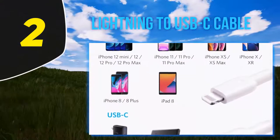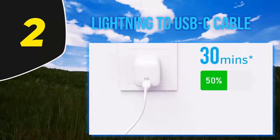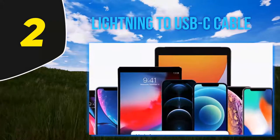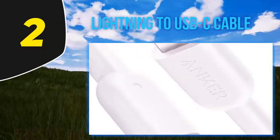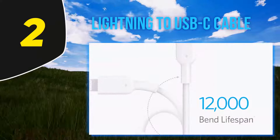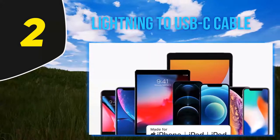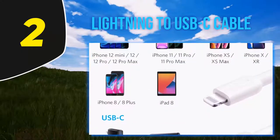Coming in at number 2: the Lightning to USB-C cable. We've previously recommended Apple's own Lightning to USB-C cable, but Apple seems to refuse to keep it in stock through Amazon's website. Thankfully, Anker's Lightning to USB-C cable is sturdier, faster, and cheaper — coming in at half the price of Apple's own offering. Anker's USB-C cable has been tested to last 12 times longer than the competition, with the ability to withstand 12,000 bends before finally giving in.